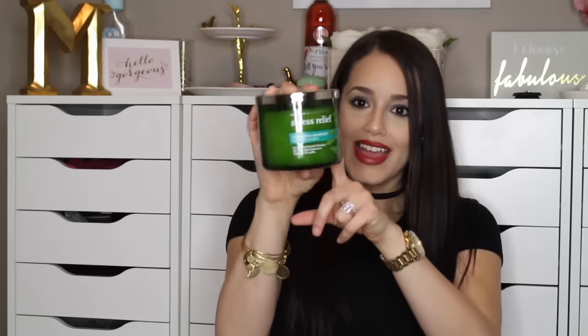And the last candle I picked up from the Bath and Body Works sale is the Stress Relief Eucalyptus Spearmint Candle. I love this candle, you guys. It smells like you're in a spa and it really does relax you. I probably should have picked up a couple more of these but I only picked up one because I think that was the limit. If you guys haven't smelled this one and you're really stressed out, definitely go to Bath and Body Works and check this candle out — it will make you feel a lot more calm and it really does relieve stress.